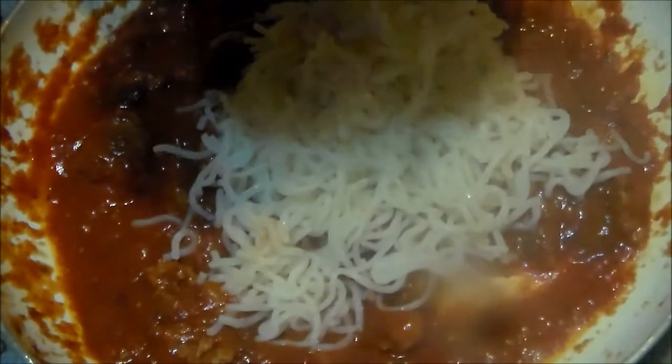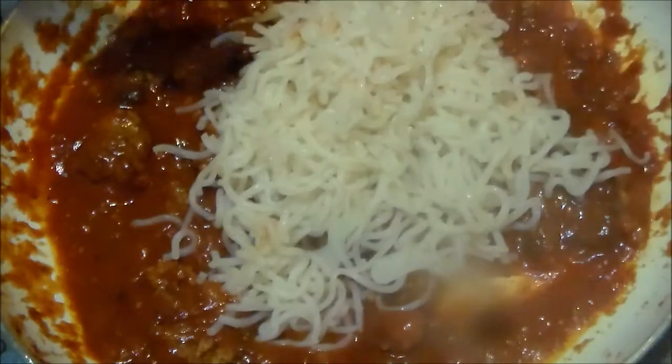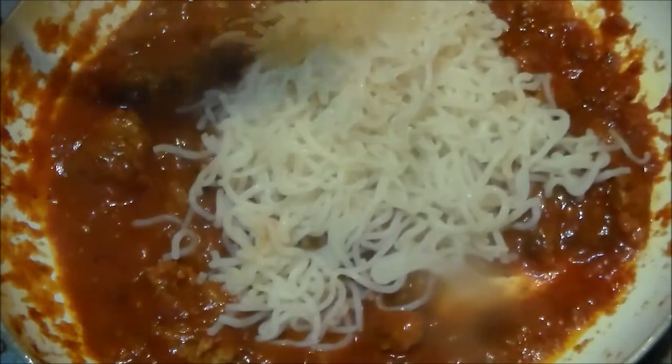I decided to mix it all together. This is my little pan of sauce I'm going to use. I've got some sausage and a jar of sauce, and I'm just going to pour my noodles in and mix it up. Because it's just me — I'm not trying to do anything fancy for anybody.